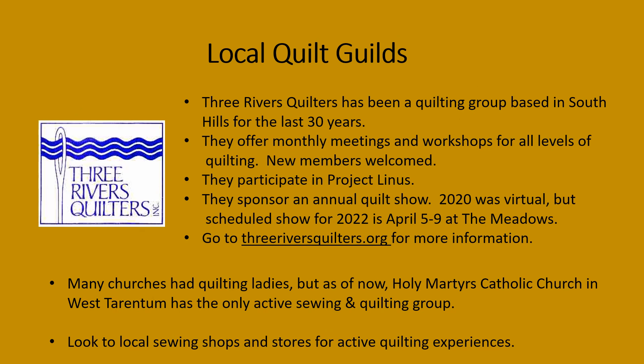Quilt groups are a great way to share your passion for quilting and to learn new methods. One of the largest and longest-running quilt guilds is the Three Rivers Quilters, based in South Hills. They've been active for the last 30 years, offering monthly meetings and workshops for all levels of quilting. New members are welcome, and each year they sponsor an annual quilt show.